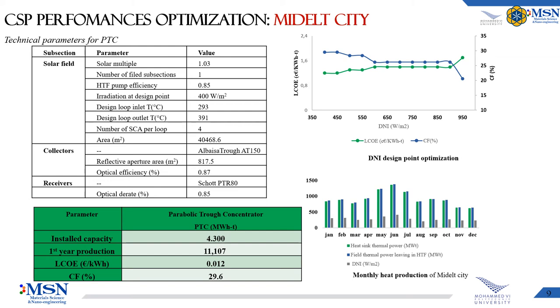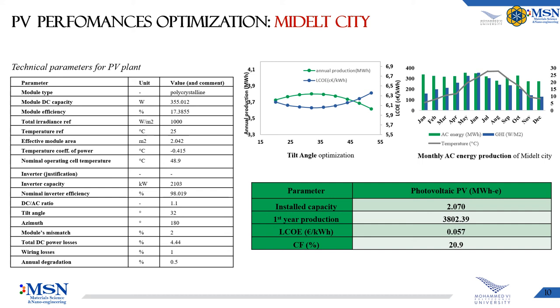The DNI design point is a very important parameter for CSP technology, as it allows finding the optimum size of the system. The optimum DNI design point is around 400 W/m², which yields the lowest LCOE and the highest capacity factor of almost 29.5%. The annual thermal energy production from the solar field simulation using SAM is estimated at around 11.1 GWh thermic, computed using a solar multiple of 1.03 and a DNI design point of 400 W/m². The plant's capacity factor is predicted to be 29.6%, with a levelized cost of heating of around 0.012 $/kWh thermic.